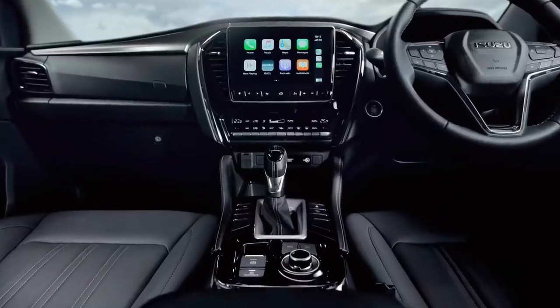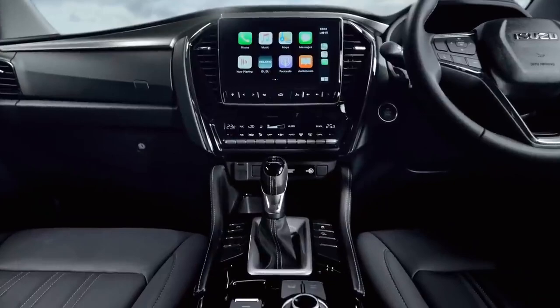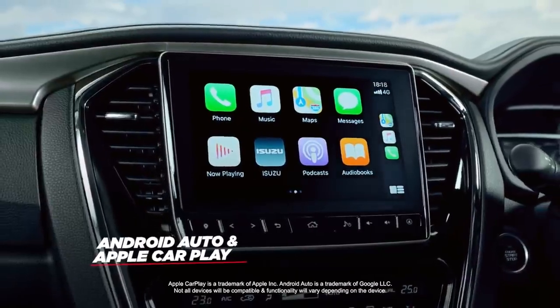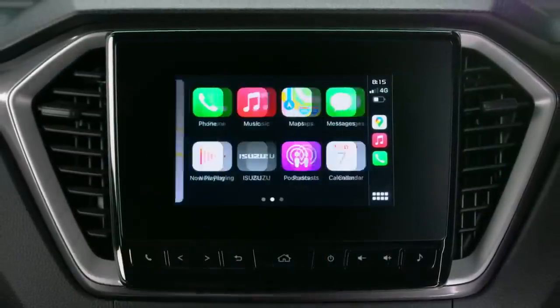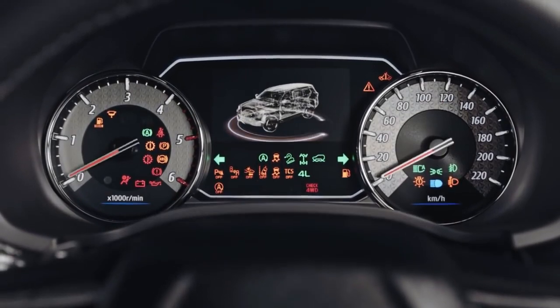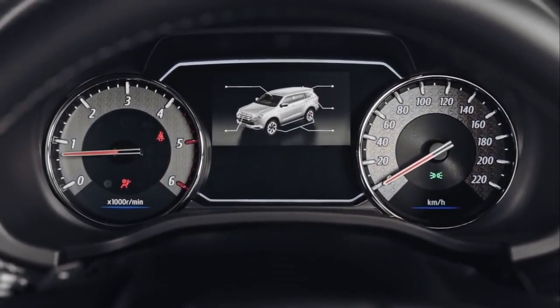In the MU-X, all important information is available to the driver intuitively and without fuss. The LST and LSU models feature a large 9-inch customisable central infotainment touchscreen with Android Auto and wireless Apple CarPlay. The entry-level LSM model sports a crisp 7-inch display, while behind the wheel you're kept up to date with vehicle systems via a new 4.2-inch multi-function information display. You can customise the layout to your liking.